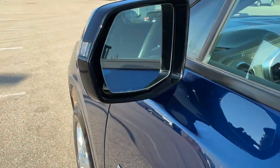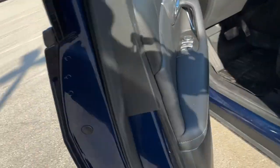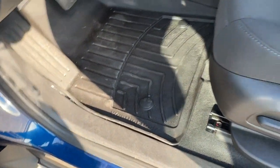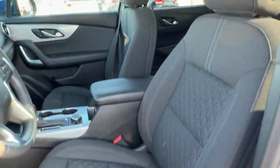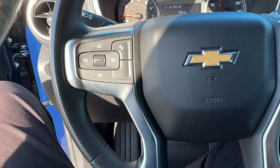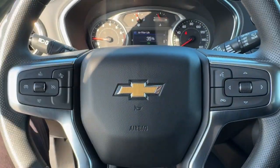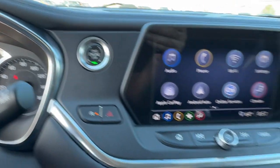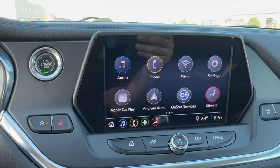You got keyless entry and remote start, blind spot monitors, nice all-black interior here. All-weather floor mats, power driver's seat, premium cloth seating throughout the vehicle. You got a leather-wrapped steering wheel, forward collision warnings, and lane departure warnings. You've got the push start engine, Apple CarPlay and Android Auto.